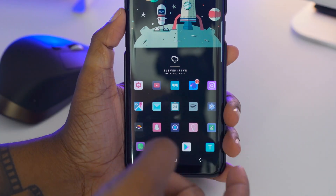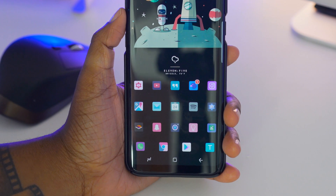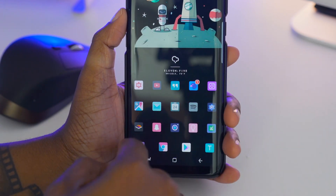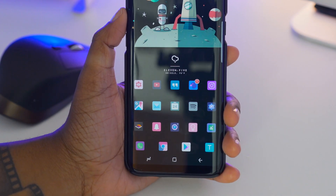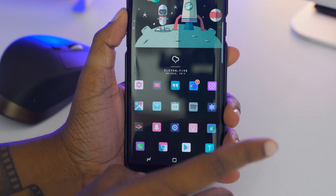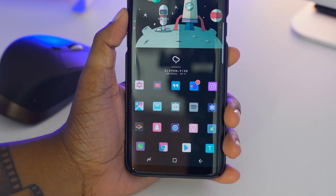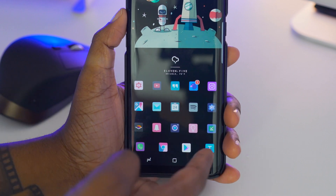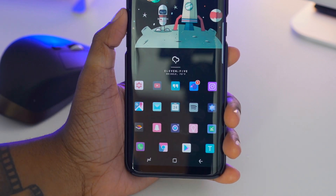I also have my calendar app, Spotify which is what I listen to music on, and my settings for quick access. Audible so I can listen to books on the fly, Snapchat, my camera, and Google Keep and Tasks so I can stay on top of what I need to get done. And then your default apps down there, outside of Texture which is what I use for texting.